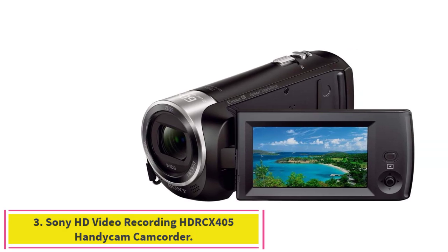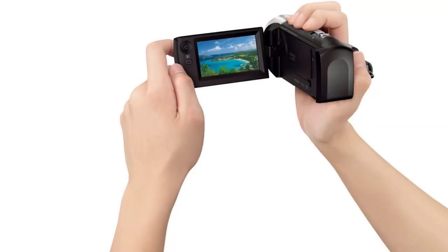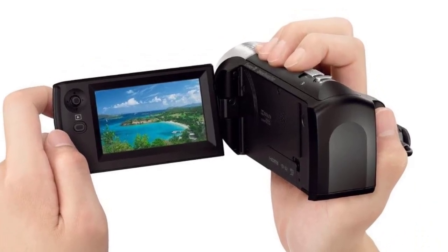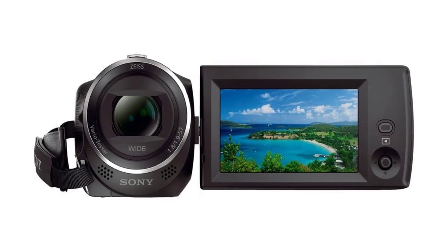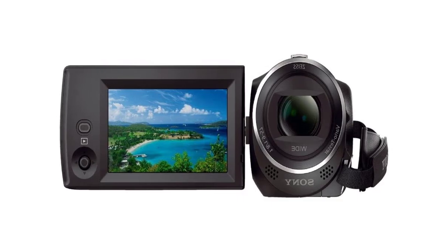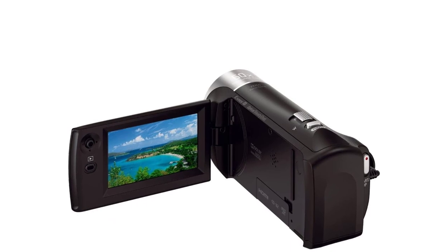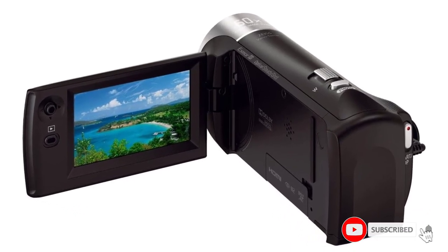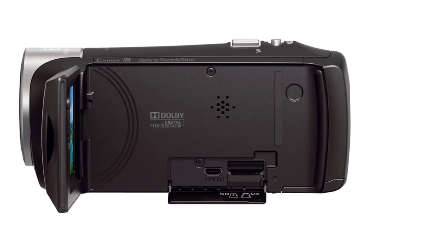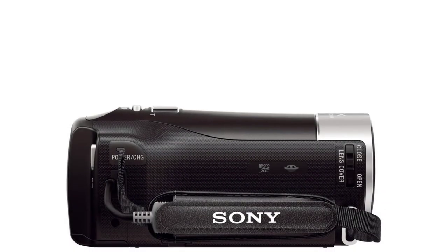Number three: the Sony HD video recording HDR-CX405 Handycam camcorder. It features a 26.8mm wide-angle Zeiss lens, 1920 by 1080 resolution at 60p, AVCHD and MP4 recording, 30x optical and 60x clear image zoom, automatic video compilation from multiple clips, optical SteadyShot image stabilization, face tracking, noise reduction, and a smart auto mode with 60 various scene combinations.